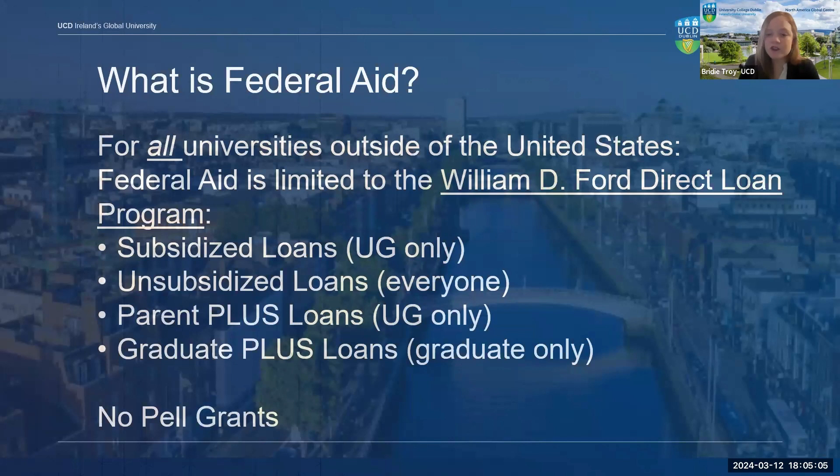Subsidized loans are available for undergraduate students with financial need. With a subsidized loan, the U.S. Department of Education pays the interest on the loan while the student is in school and for the first six months after graduating. Unsubsidized loans are available for undergraduate or graduate students regardless of financial need. The student is responsible for paying the interest right away. If you choose not to pay the interest while in school, your interest will accrue and be capitalized — that is, added to the principal amount of your loan for you to pay back upon graduation.